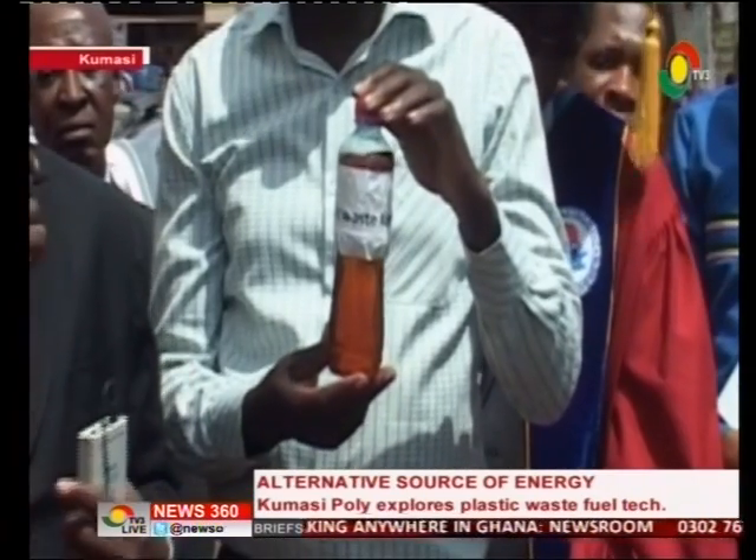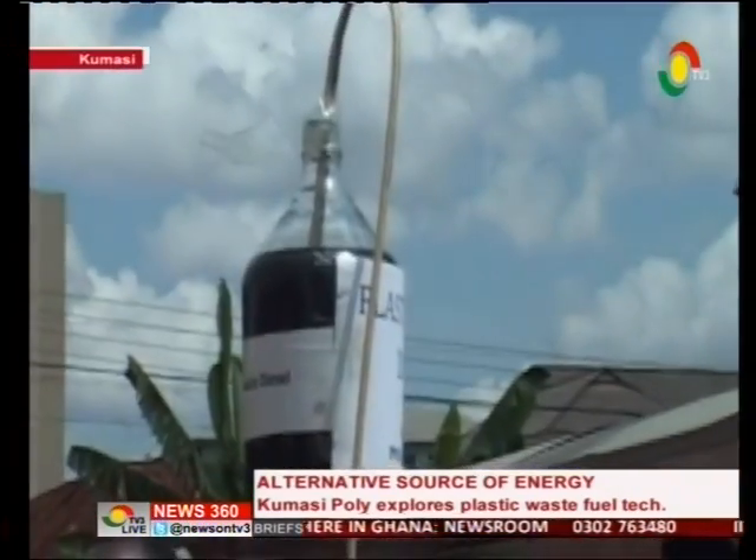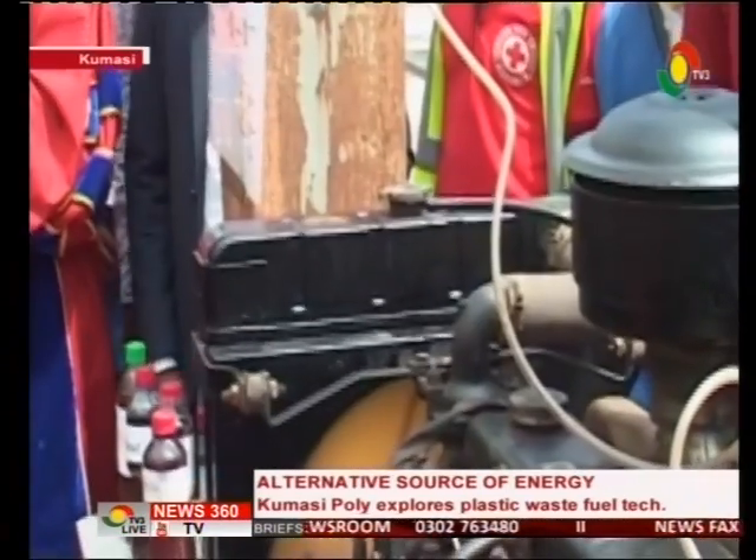A kilogram of plastic is capable of producing 0.8 liters of fuel of any kind. These petroleum products have been tested by both the Ghana Standards Authority and the Tema Refinery to be of high quality.